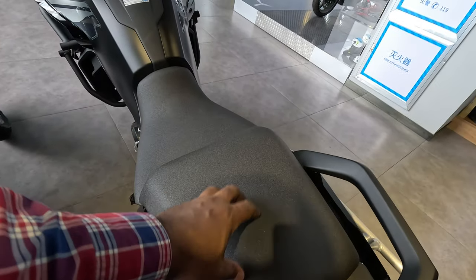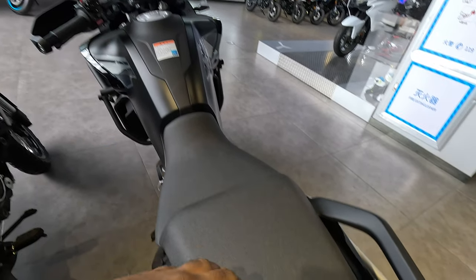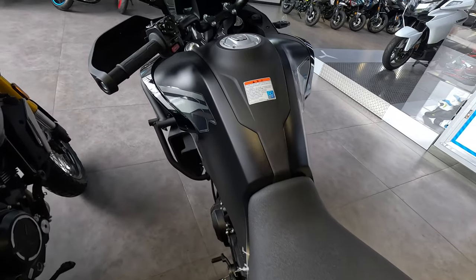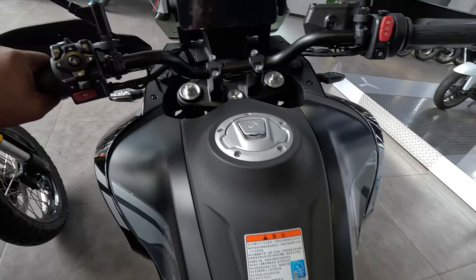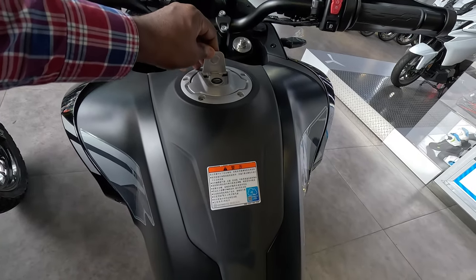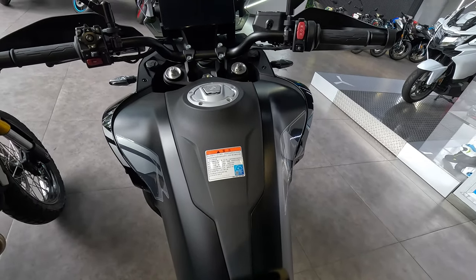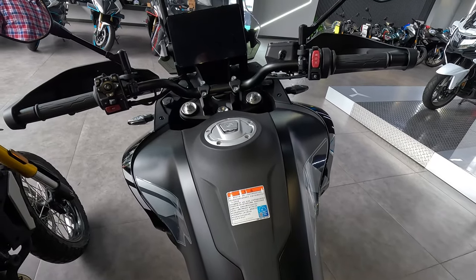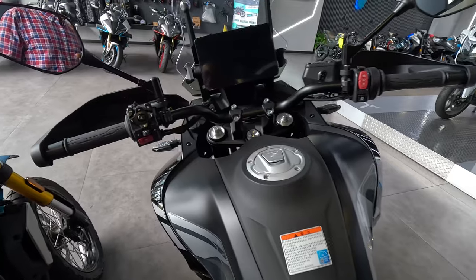Before I forget, these seats are heated as well, so you have heated grips and heated seats — how cool is that on a bike that costs about eight to nine thousand dollars here in China. I think the tank is 19 liters; if I'm wrong, someone can correct me in the comments.